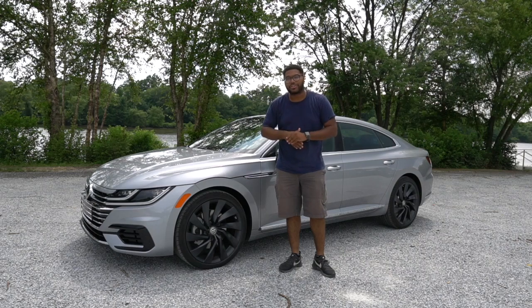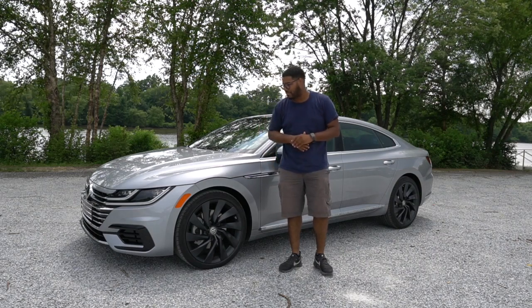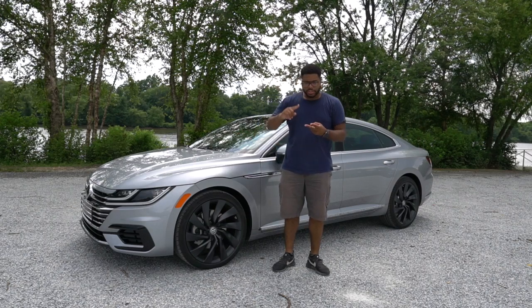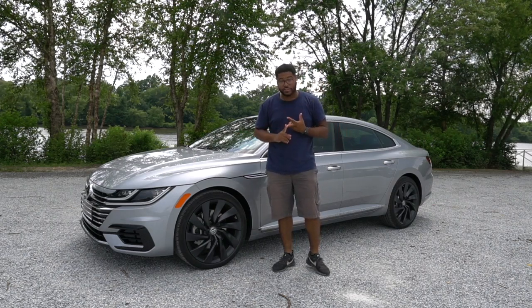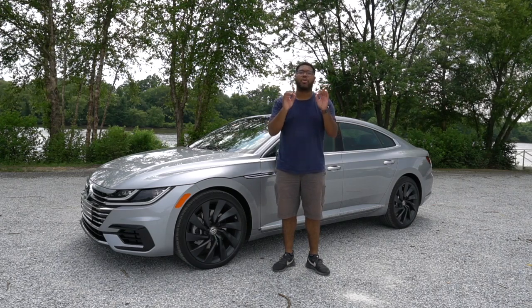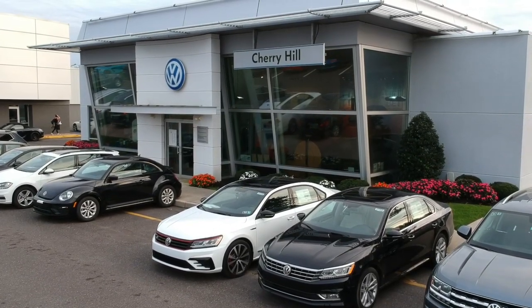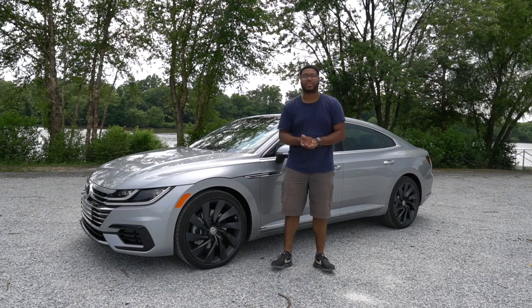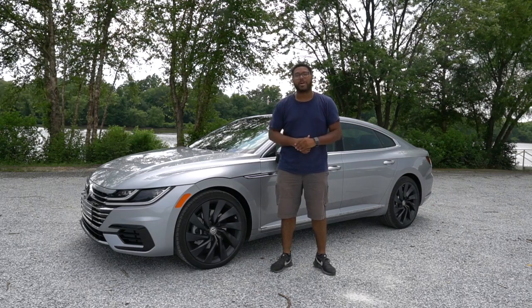I'm here to show you guys the new 2019 Arteon. Today we're going to go over the exterior features, the interior features, and also take this 2019 Arteon on a drive. First, I want to give a special shout out to Cherry Hill Volkswagen of Cherry Hill, New Jersey for allowing me to take out this vehicle and test drive it for you guys today. So without further ado, let's jump into this review.